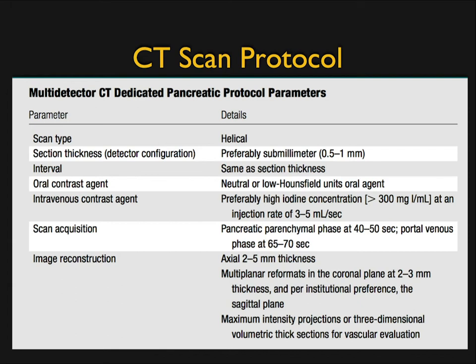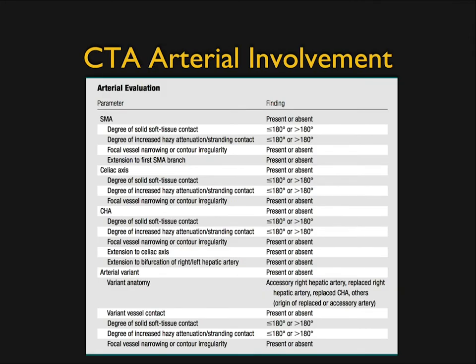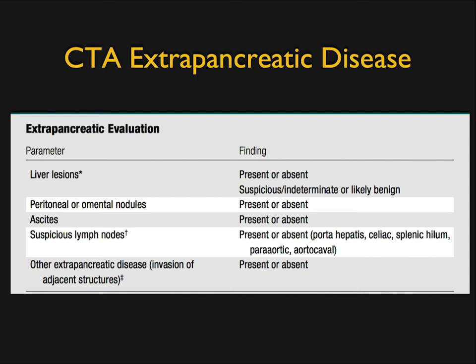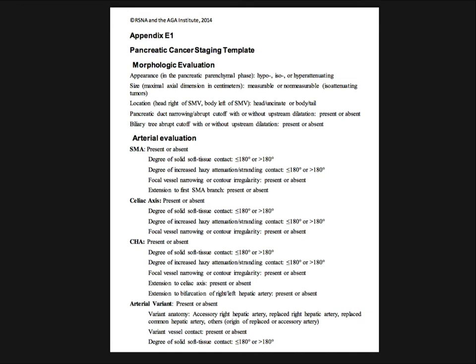This is the CT scan protocol article, and it's really good. It covers arterial involvement and how you describe it, venous involvement and how you describe it, and also extrapancreatic disease. You realize that in order to fill out these forms correctly, the protocol needs to be correct — if you're not doing dual-phase CT, if you're not doing thin sections, if you're not doing post-processing, you simply can't answer the questions.